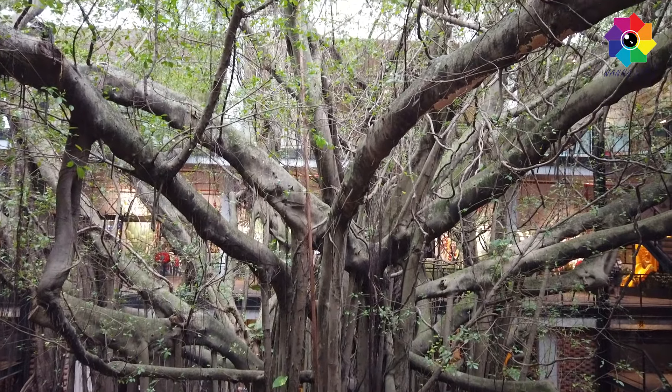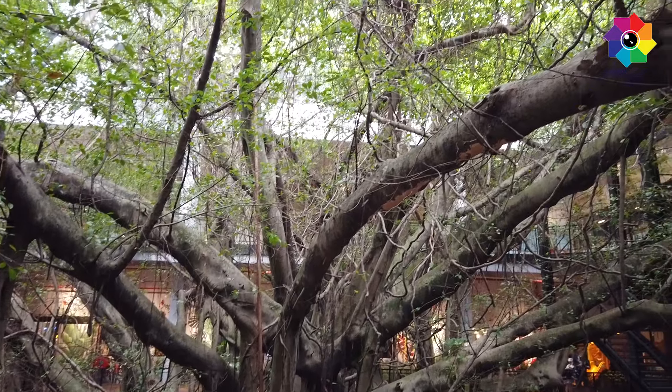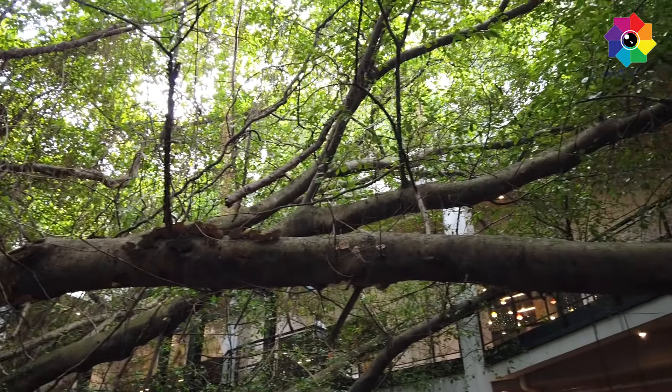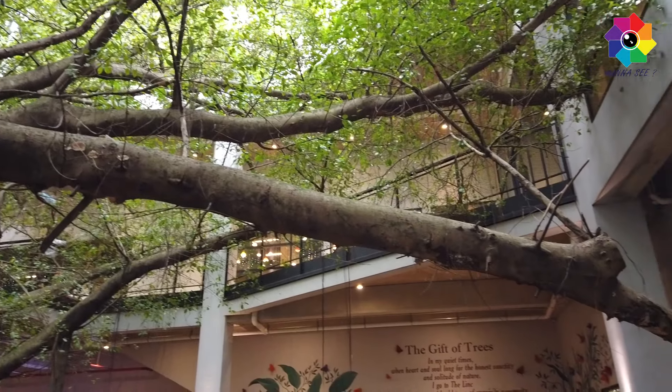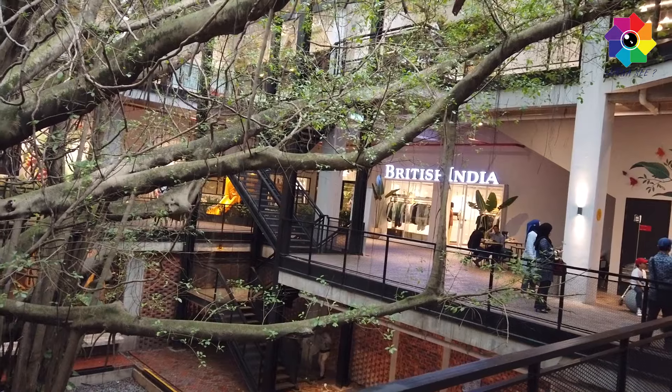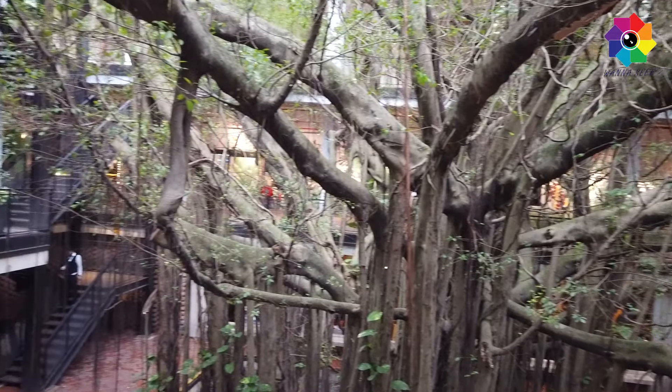Hi guys, today I'm here in KL. Let's guess - is this place a zoo, a garden, or a mall? Let's check things out.